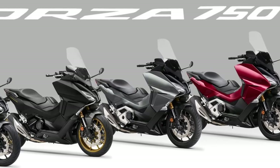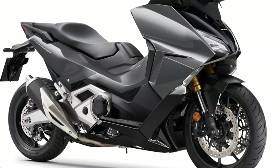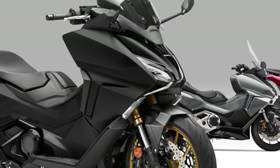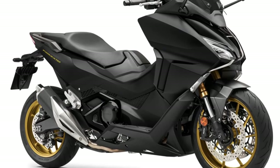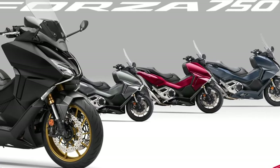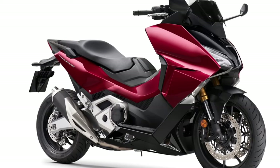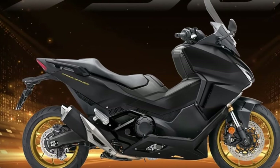Honda selectable torque control offers a refined degree of intervention with three levels, while the standard DCT dual-clutch transmission incorporates automatic gear-changing programs that interact with the driving modes. A tubular steel frame, aluminum swing arm, 41mm USD inverted fork, four-piston radial-mount brake calipers, Pro-Link rear suspension, and 17-inch and 15-inch front and rear wheels respectively make up a well-appointed chassis, providing sport bike levels of handling in scooter form.